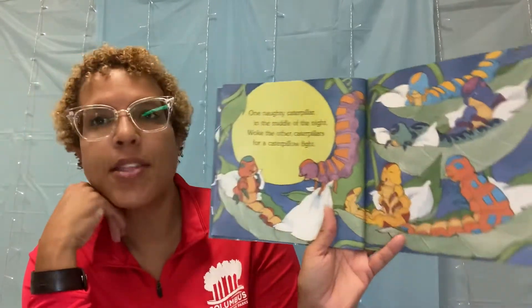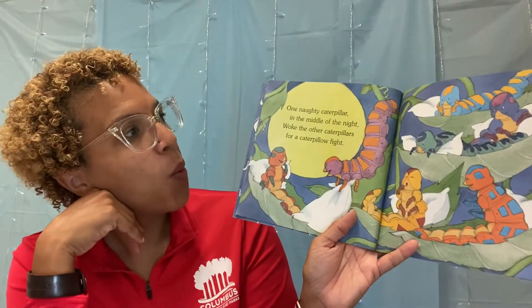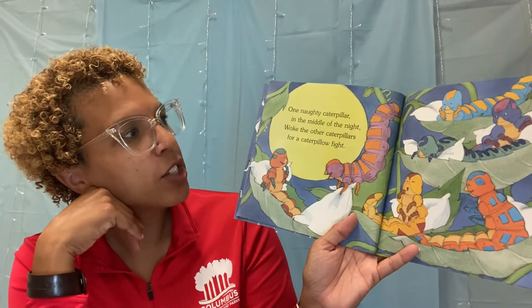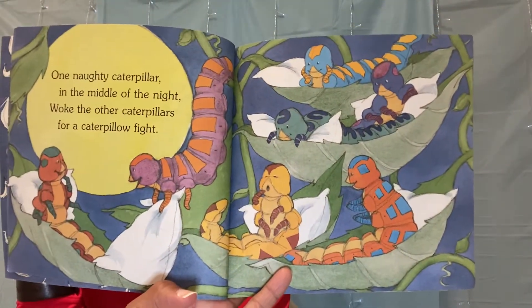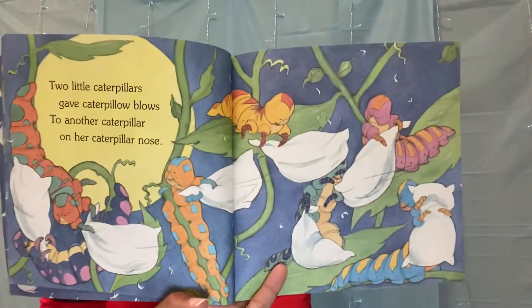Look at that. One naughty caterpillar in the middle of the night woke the other caterpillars for a caterpillow fight. Oh no! Two little caterpillars gave the caterpillow blows to another caterpillar on her caterpillar nose.